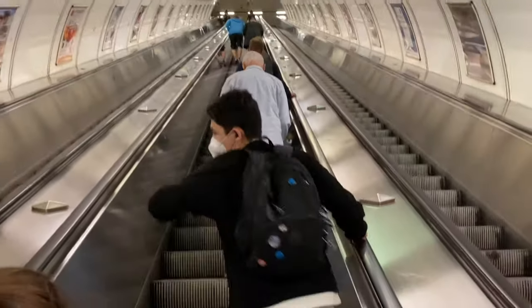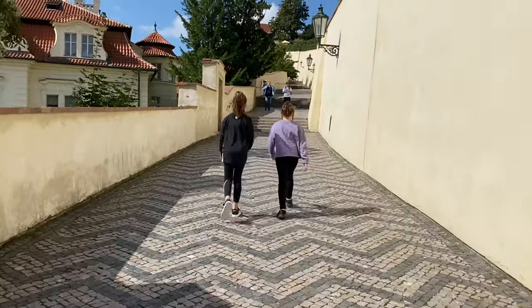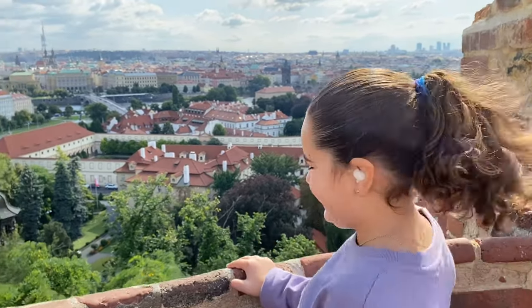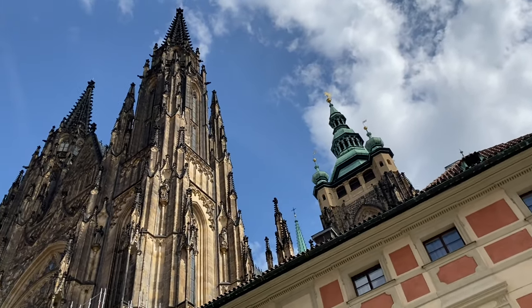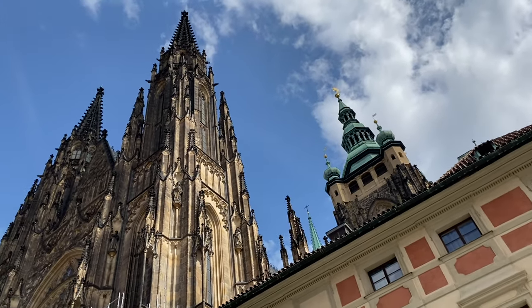Then we had to go all the way back up. The castle is on top of a hill, so even after the subway there's a little bit of a walk. This is beautiful! At exactly 12 noon the church bells went off and a loud siren played to signal the start of the changing of the guards.